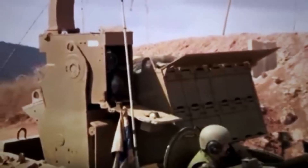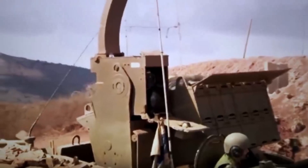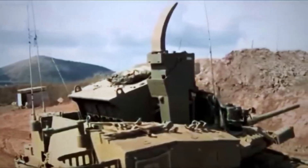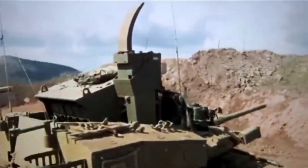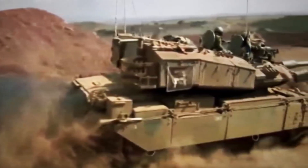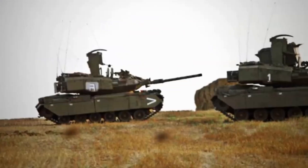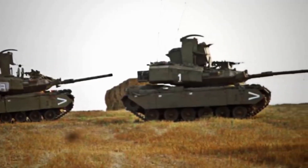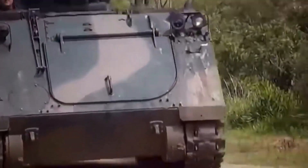This anti-tank missile carrier fires the Tamuz, more commonly known as the Spike NLOS, long-range anti-tank guided missile. It was adopted by the Israeli Defense Forces in 1981, but was revealed to the public only in 2011. This missile is intended to engage enemy armored vehicles and fortifications at extremely long range, with a range of up to 25 kilometers. Some sources report that early versions had a range of only 8 kilometers.